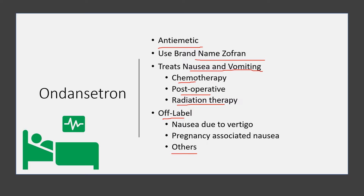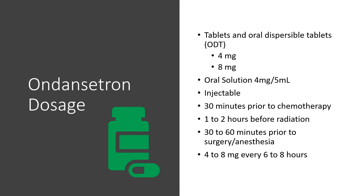We see it commonly used 30 minutes before drinking the prep for colonoscopy, because it's a large volume of liquid and has been found to reduce the nausea from drinking that much liquid. Ondansetron is available in tablets and oral dispersible tablets — ODT tablets — in four and eight milligram strengths, as well as an oral solution available in four milligrams per 5 ml, and an injectable form as well.